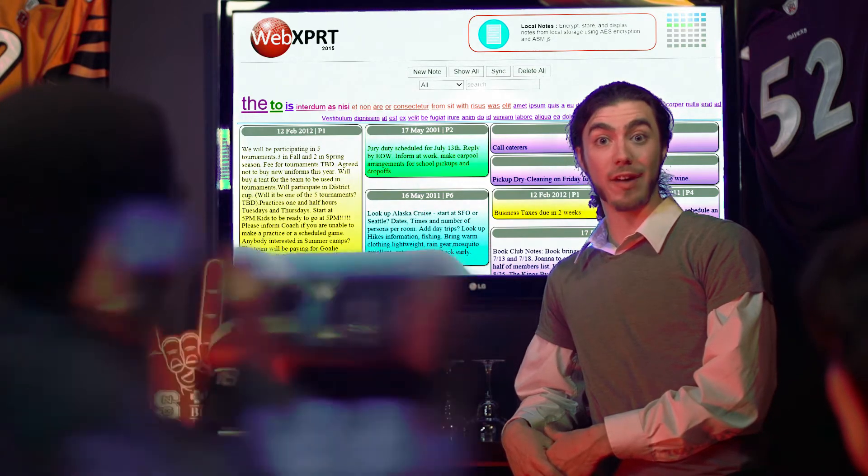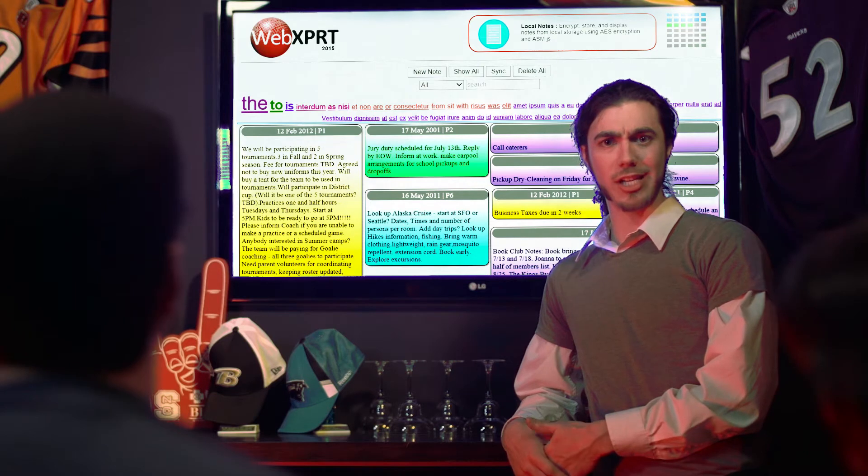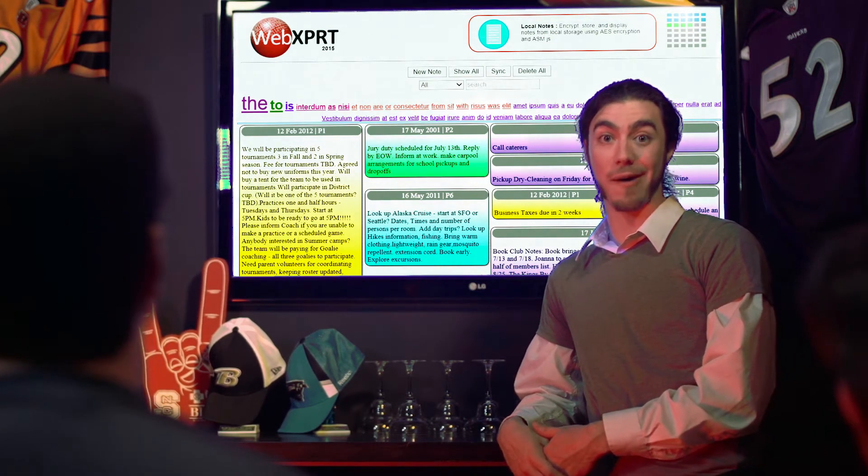WebExpert runs on almost any web-enabled device, so your personal testing doesn't have to stop with your laptop and your phone. You can just as easily check out a smart TV, or basically anything with a web browser that supports HTML5.